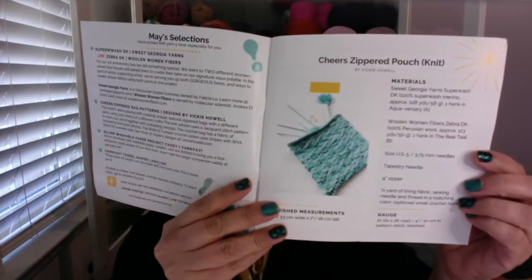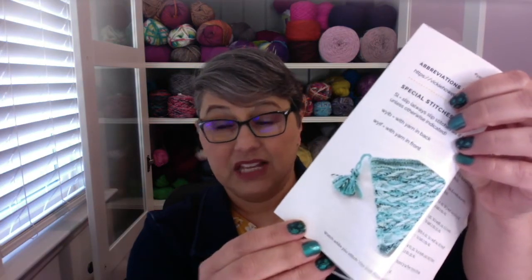Sometimes the patterns are designed by her, sometimes they're not. This time I believe there will be a third pattern and it will be in Tunisian crochet, if I remember correctly. So let me just show you the pictures of the patterns. My camera's not that great, but that is the knit pattern. There's another little picture of the knit pattern here. And this is a Tunisian crochet zippered bag.